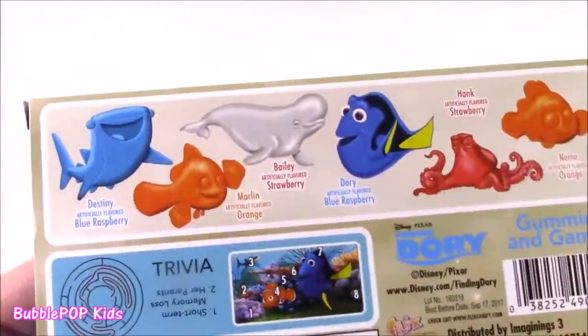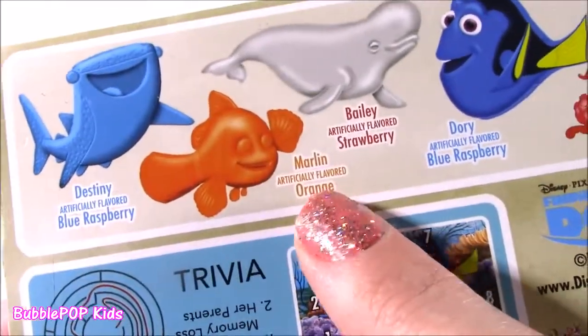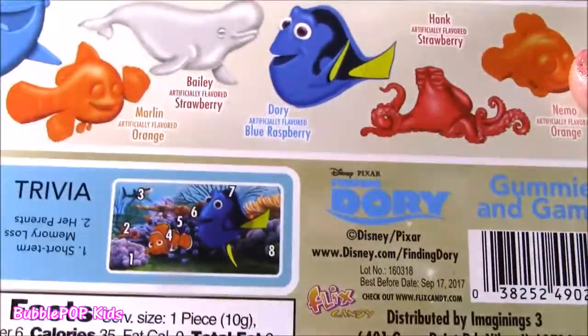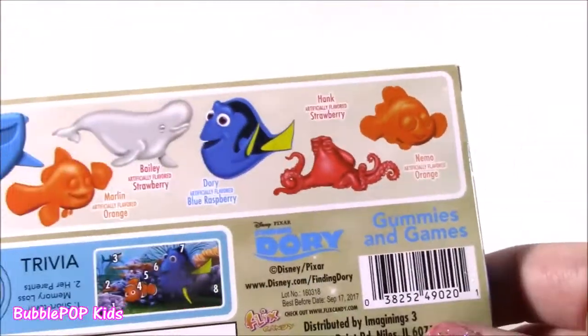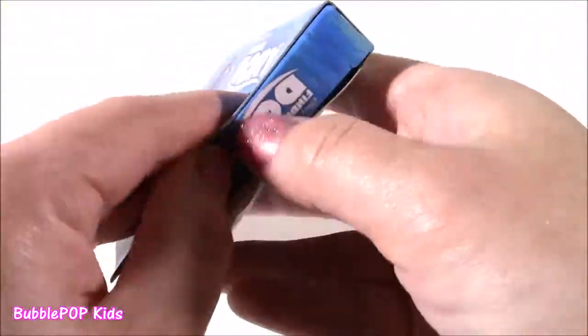Look at all the different shapes. You get a gummy Destiny, Blue Razz flavor. Marlin — of course it's orange. Bailey is strawberry. How weird is that? It's gray but it's strawberry flavored. Dory is Blue Razz as well. We get Hank, strawberry, and Nemo is orange. Open them up.